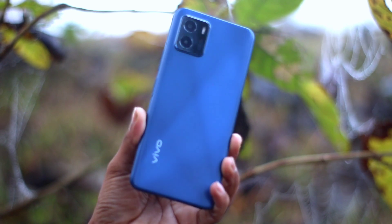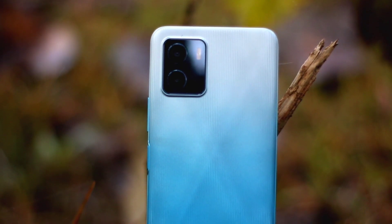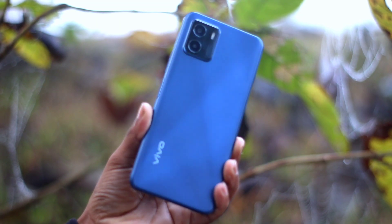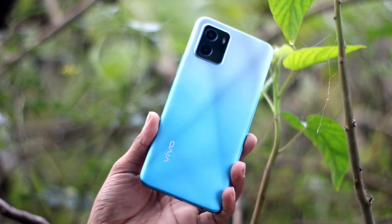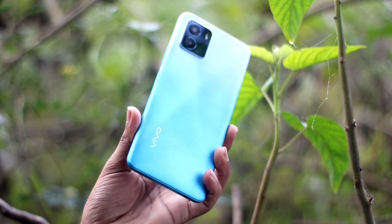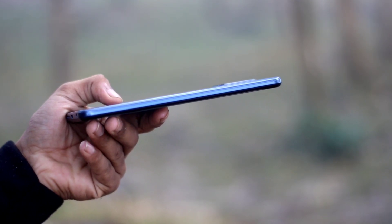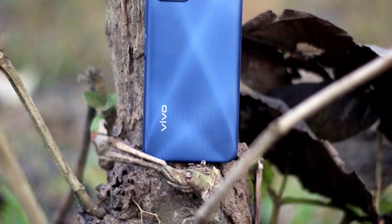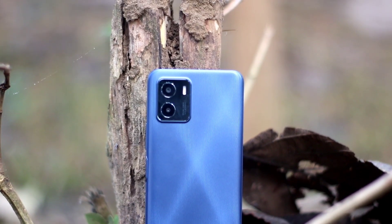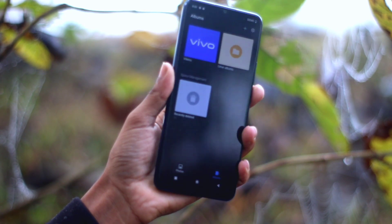This is a plastic build with a polycarbonate body. It has a matte design with a texture and 3D curved design in different colors. This design is very practical — you have to watch out as it can catch fingerprints and dirt. The thickness is 8.38mm and it is a lightweight phone weighing 180 grams.